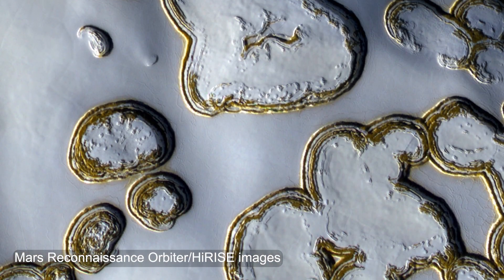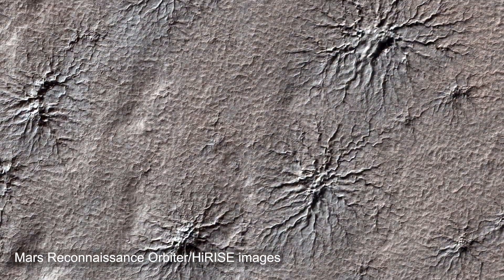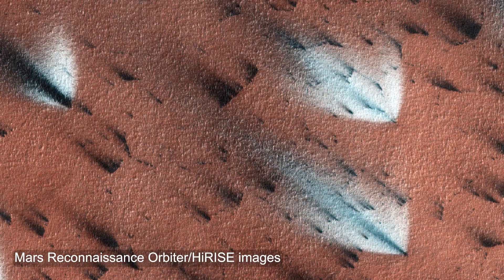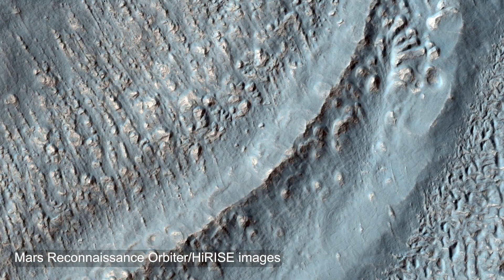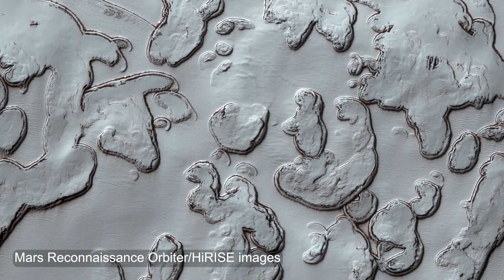That leads to the formation of really unique surface features. For example, we see spider-shaped features, fans, geysers, dalmatian spots, fried eggs — all kinds of unique objects that are really challenging to understand, but that are beautiful and unique to Mars. What else have our various Mars missions taught us about the snow on the Red Planet?